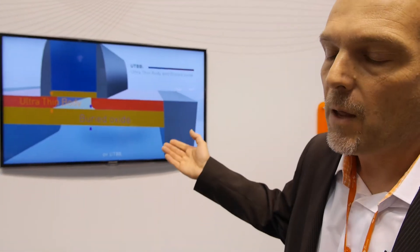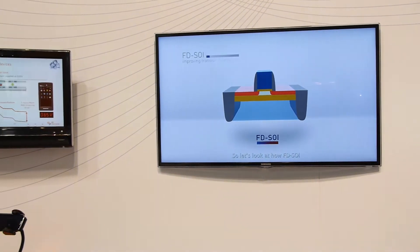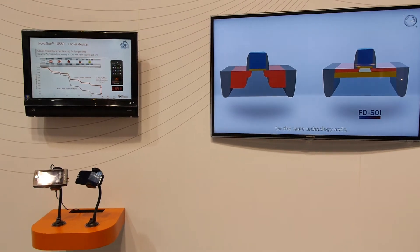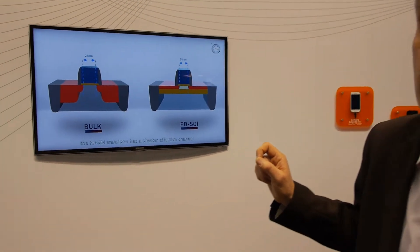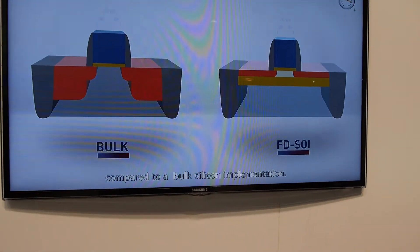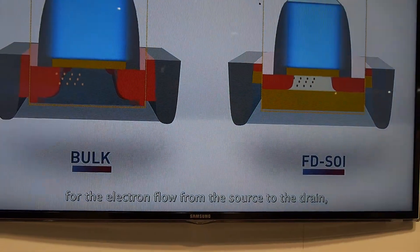So you can continue to shrink. For this device, the L8580, we use a 28 nanometer process with FDSOI, and it means that the channel length is only 24 nanometers. This is how it was before — this is the previous technology, we call it bulk.